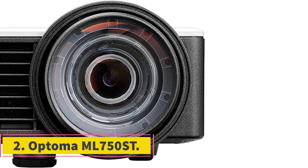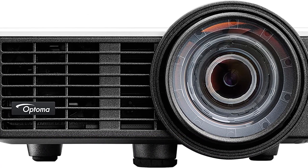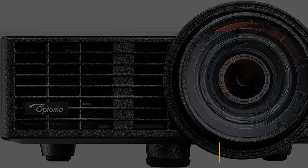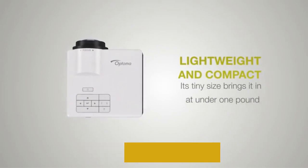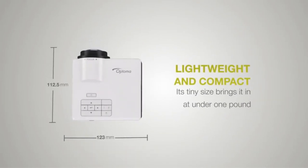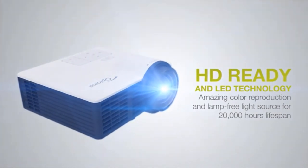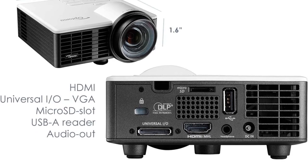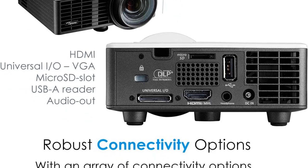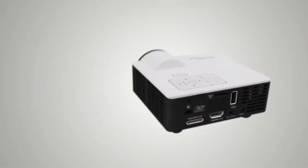Number 2: Optoma ML750ST. The Optoma ML750ST is another projector with great portability; however, it is more suitable for business professionals than the Anker Nebula Capsule 2. It's a palm-sized mini projector, measuring 4.4 by 4.8 by 2.2 inches and weighing under 1 pound (0.88 lbs) — you can hold this mini projector in your hand like your smartphone. This Optoma ML750ST offers short throw projection, requiring only 6 feet from the wall or screen to project a large 100-inch image.